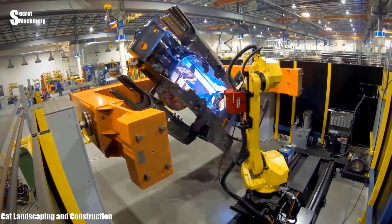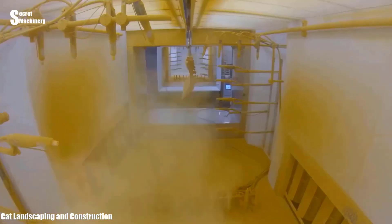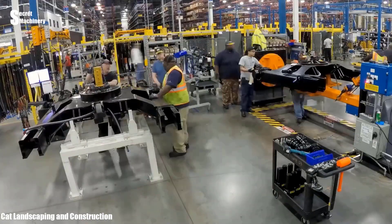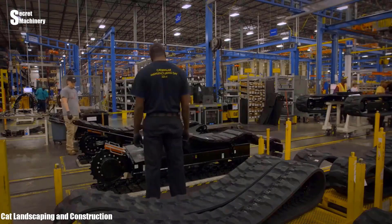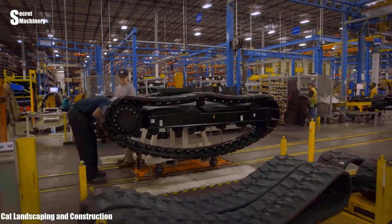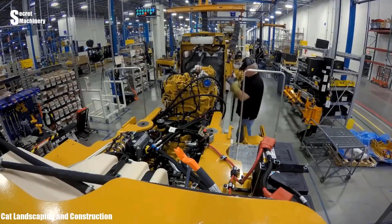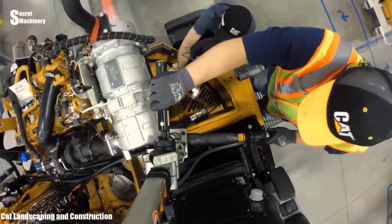This is one of Caterpillar's excavator and small bulldozer production lines in the United States. The work of installing the frame will be the first job done by the technicians. The engine, electrical system, hydraulic system, steering system, transmission, and other components were also installed shortly thereafter.